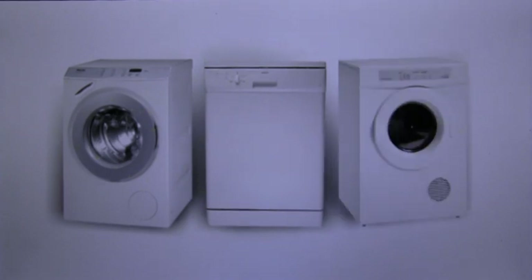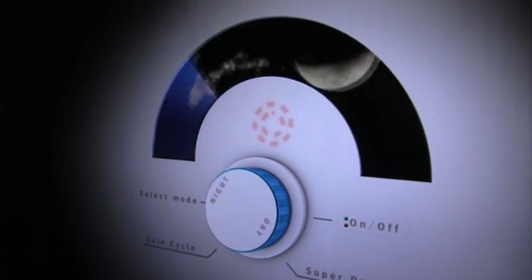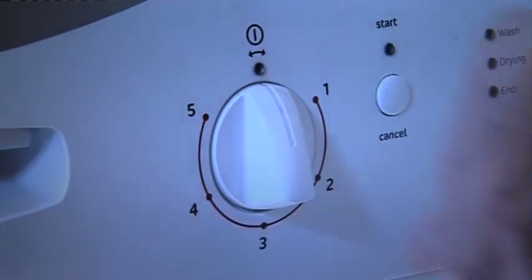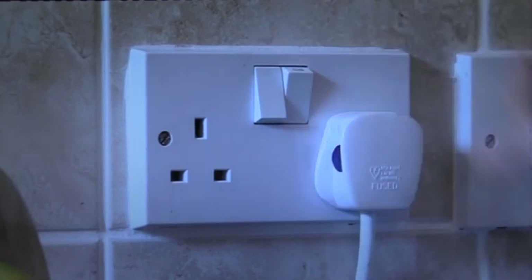Many fires start because of faults with washing machines, tumble dryers and dishwashers. The night-time cycle may save you a few pence, but it could cost lives. If they are faulty and a fire starts, you are less likely to know. Certain appliances, such as washing machines, should have a single socket to themselves because they are such high-powered products. Don't use adapters.